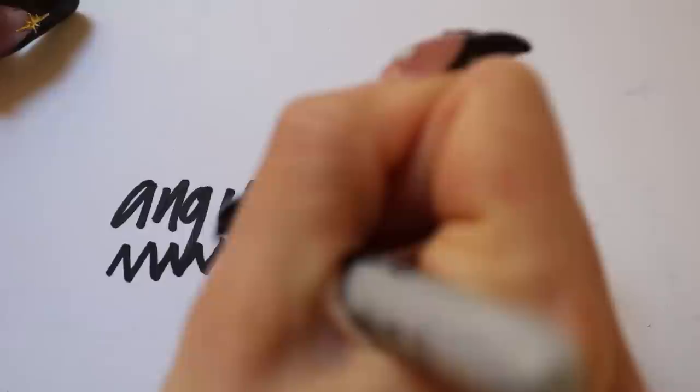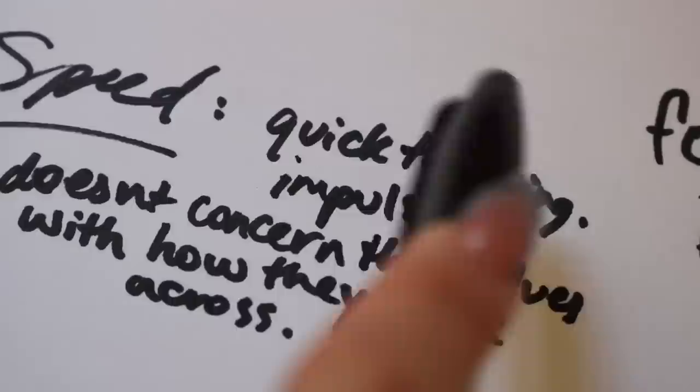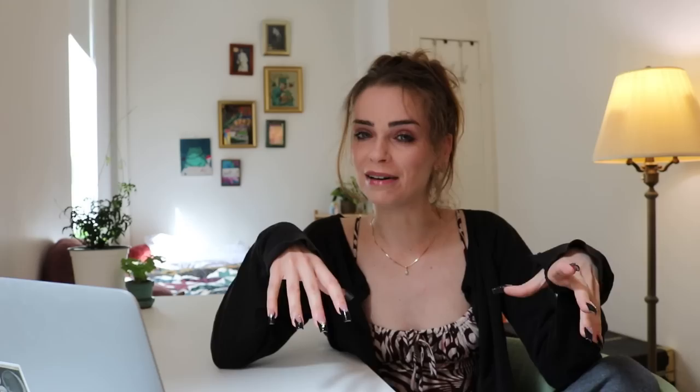Now for the boys: that angularity indicates being energetic and vivacious, but also aggression and anger. And that emphasis on speed indicates someone who's a quick thinker, vivacious, but also impulsive and less concerned with how they're coming across. So now that you see what I see — do you notice anything? Anything particular? Anything maybe about gender roles? Anything maybe that this is exactly how men and women are socially conditioned to behave?